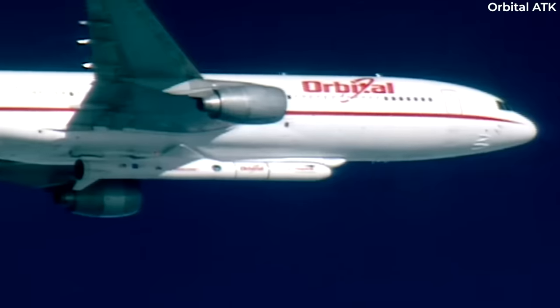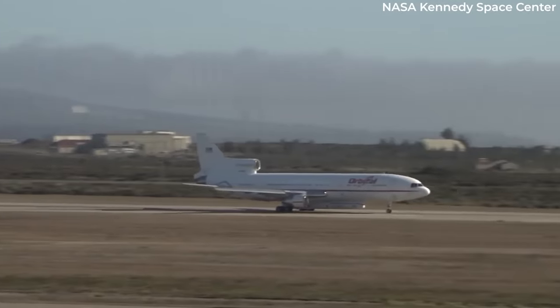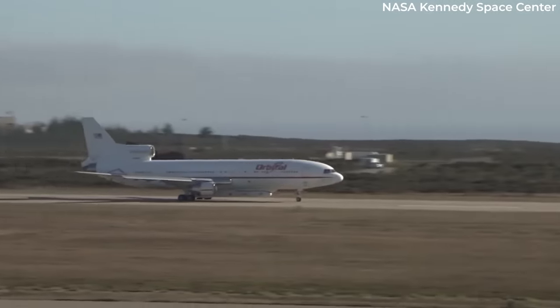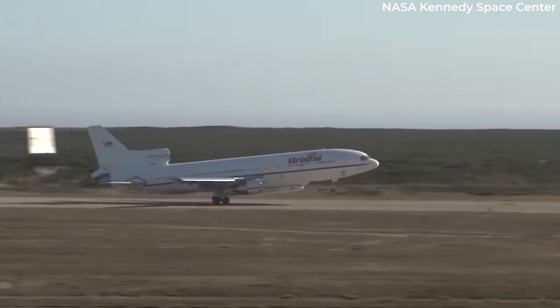As seen here, the rockets are stored and deployed from the underside of the vintage trijet, which bears the name Stargazer. In 2015, Orbital merged with ATK into Orbital ATK, and Northrop Grumman inherited the L-1011 in 2018 when it acquired this company.